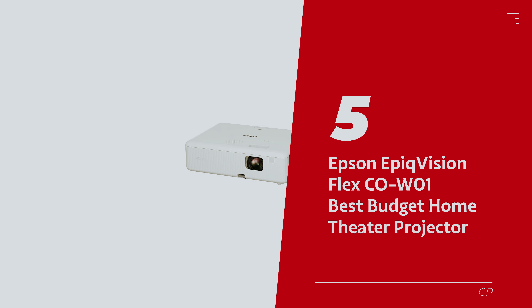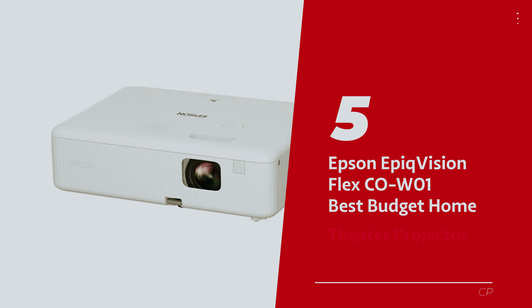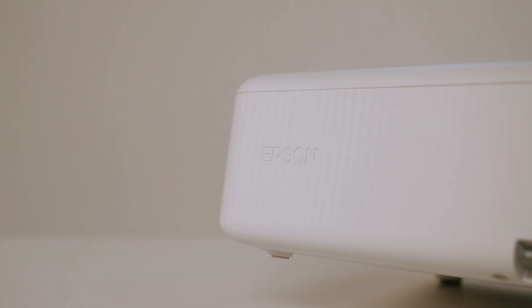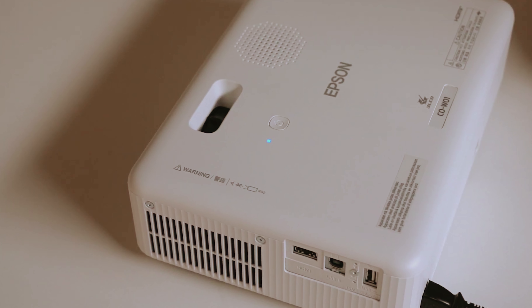Number 5: Epson EpiqVision Flex CO-W01 — our pick for best budget home theater projector. Looking to save some bucks without trashing your viewing experience? Consider the Epson EpiqVision Flex CO-W01, the budget-friendly wizard of projection.